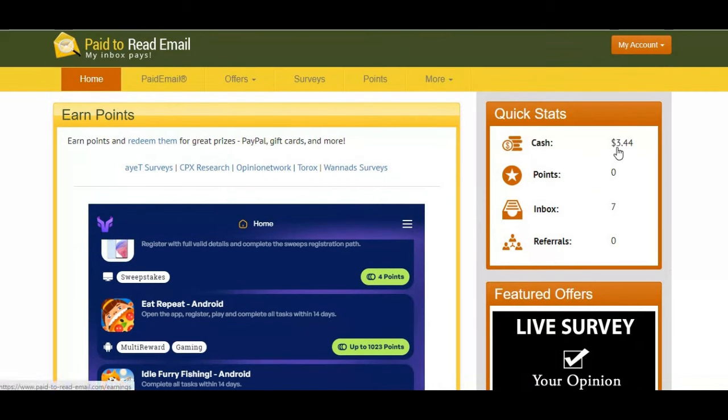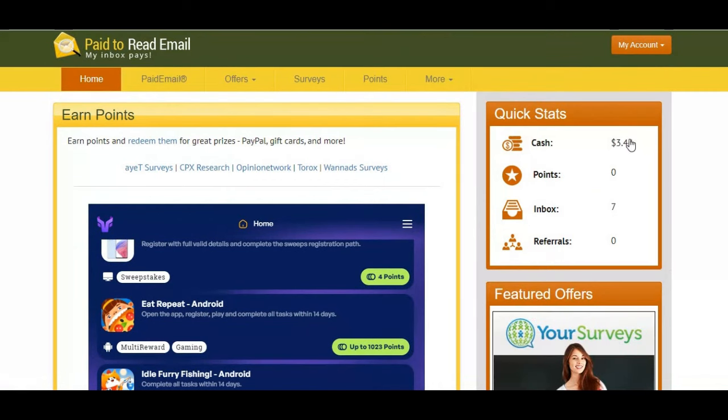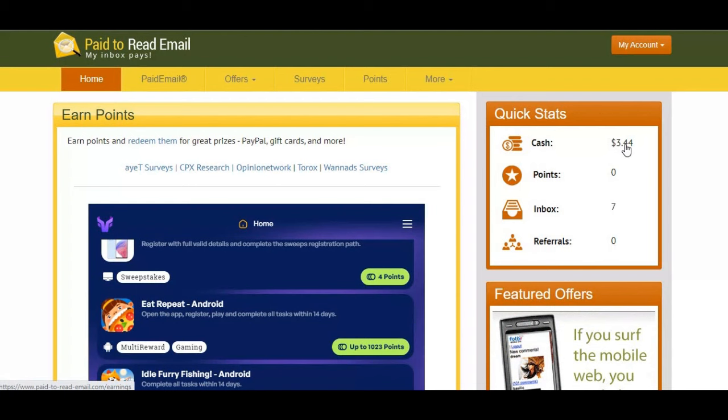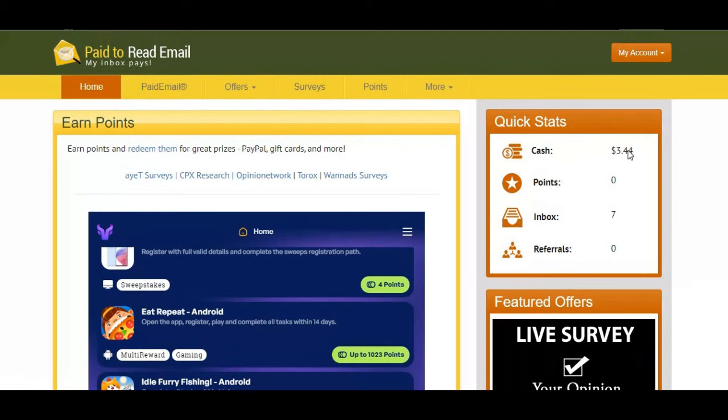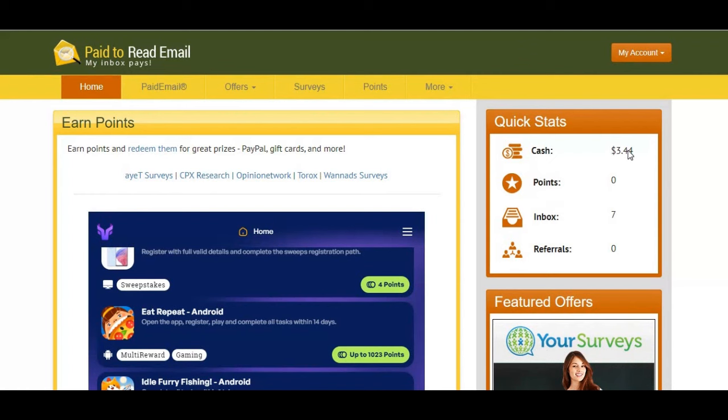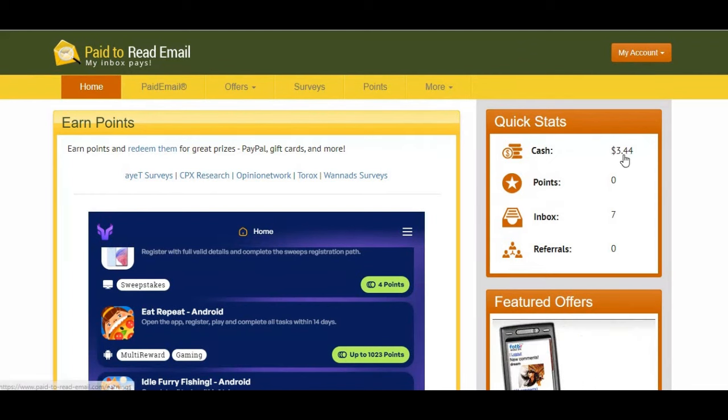They gave me a sign-up bonus of three dollars, but this is the total amount I've been able to accumulate on this platform. From the 4th of March up to today I have only been able to accumulate 44 cents. There are a lot of surveys available — let me show you the amount you get paid per single survey.